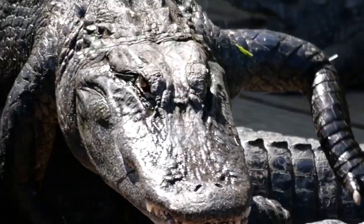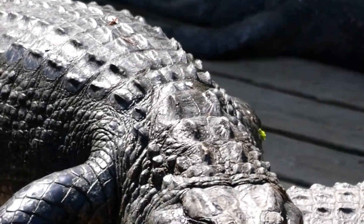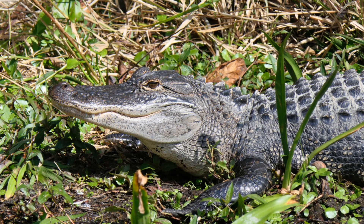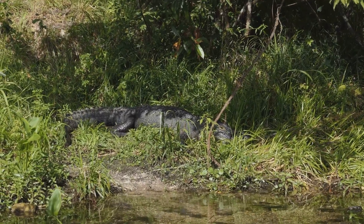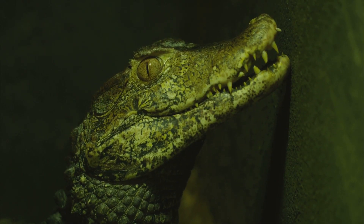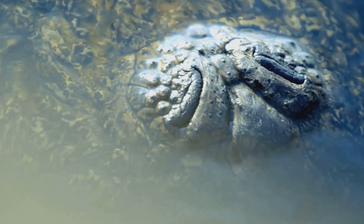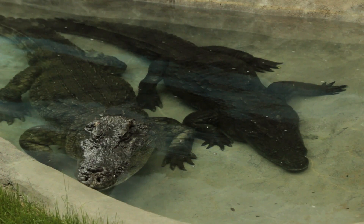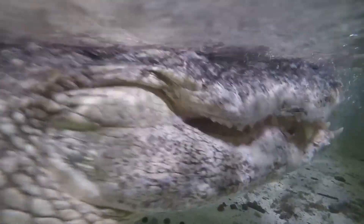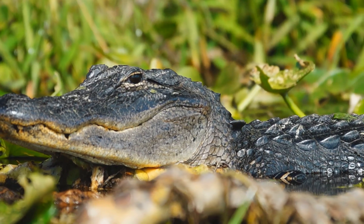American alligators are cold-blooded, meaning they rely on external sources of heat to regulate their body temperature — they are ectotherms. To warm up, alligators bask in the sun, often lying on the banks of rivers and lakes. They also dig burrows that provide shelter from extreme temperatures, keeping them cool in summer and warm in winter. Alligator burrows can be quite elaborate, with underwater entrances and multiple chambers. Alligators are most active at dawn and dusk, and are primarily nocturnal. During the day, they conserve energy by resting in the shade or in their burrows.